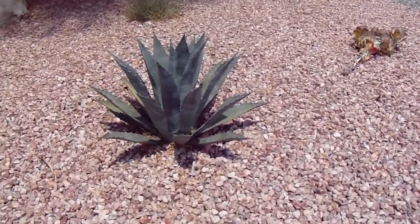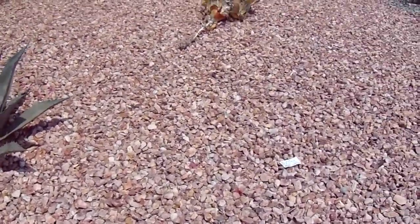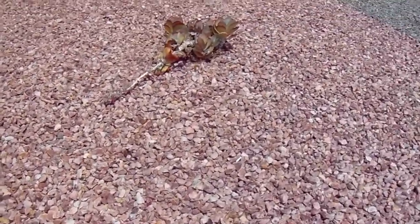It's a rock produced in southern Nevada. Very good decorative rock. Great colors.